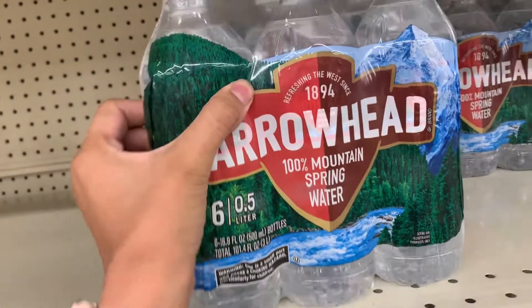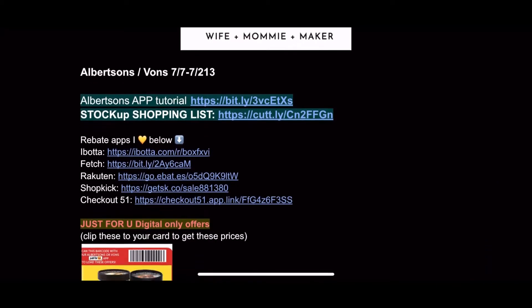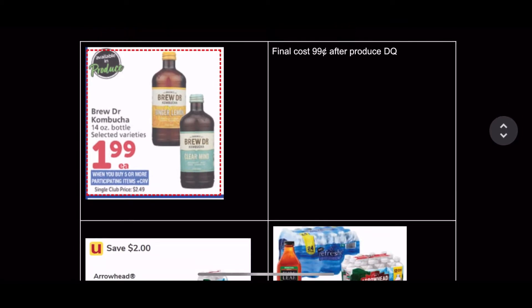The Arrowhead is on promotion again — if you still have that digital coupon, definitely pick up two and you will be saving a lot of money. It is in my printable document which I link below. Definitely bring that into the store.